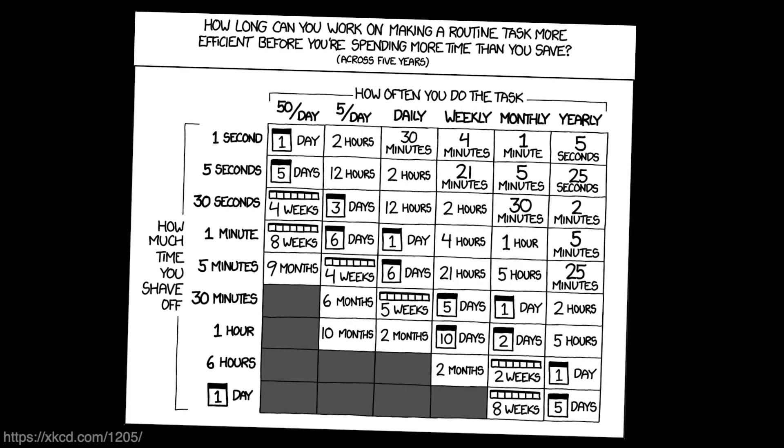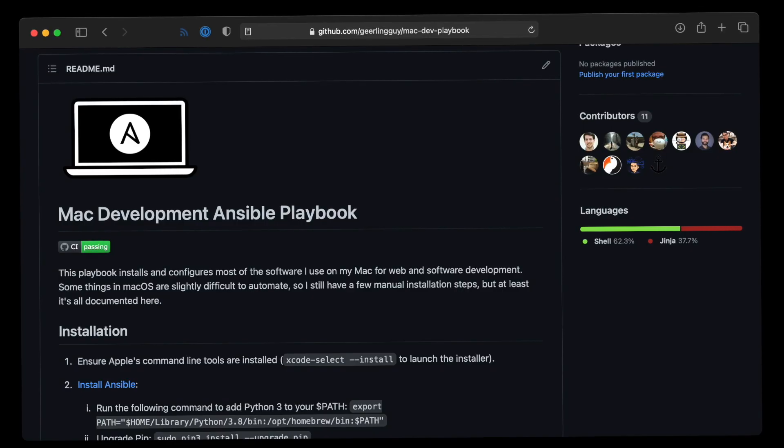I use Ansible, for Pete's sake. If there's something worth doing once, it's worth automating and doing a thousand times, even if I only need to do it once. And that's why I maintain this — the Mac Dev Playbook.